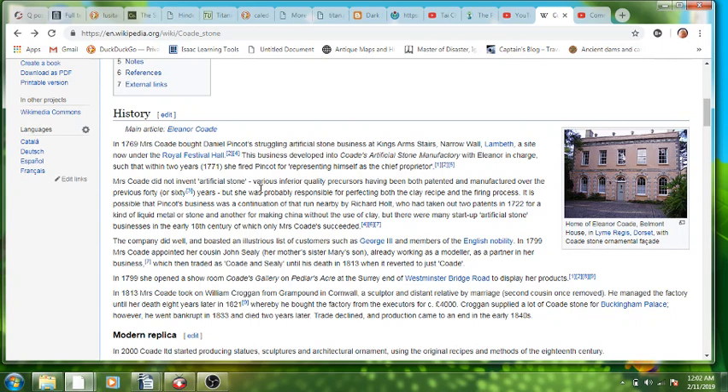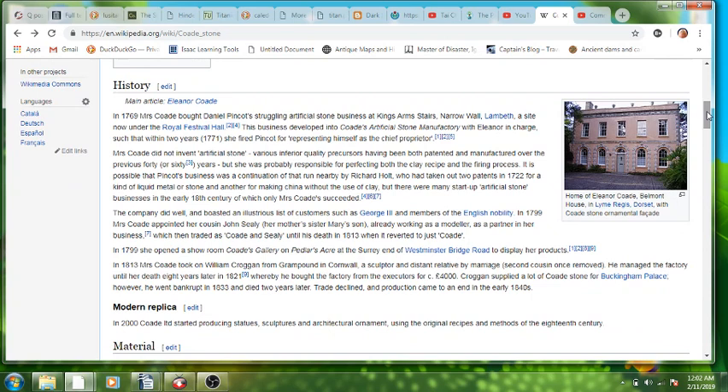She did not invent the artificial stone. There were inferior quality precursors that were both patented and manufactured, but she was probably responsible for perfecting the clay recipe and the firing process. They're kind of giving this woman all of the accolades, but they're like, well, she was probably not the one who invented it — but we won't talk about the people who did.